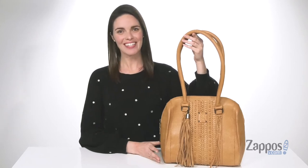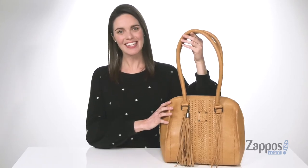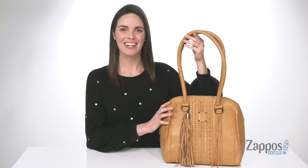Hey, howdy, hey shoppers! I'm Zoe from Zappos and this is the Marlowe Satchel from STS Ranchwear.